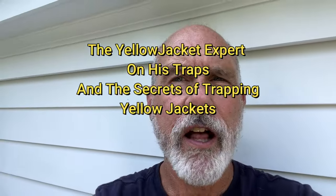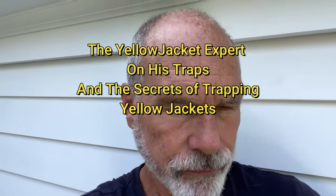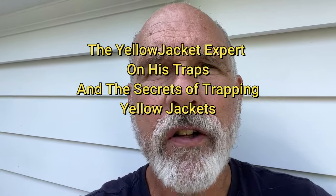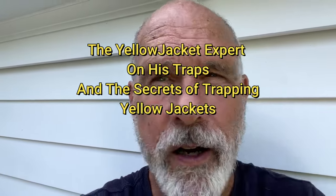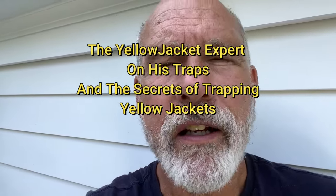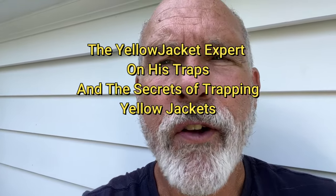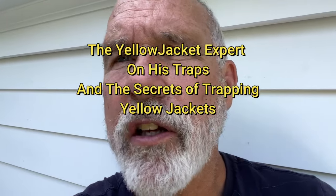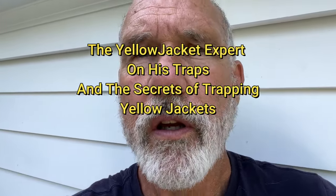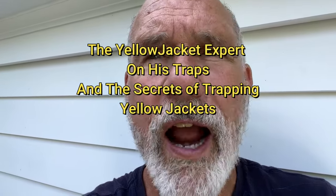This is Norman Patterson, the Yellowjacket expert. The people asked me to make a video of how I collect for the medical lab. So this is a great example. I'm down here in Westport, Connecticut. Today is September 22, 2023. And this is a collection of V. Germanica from this house.